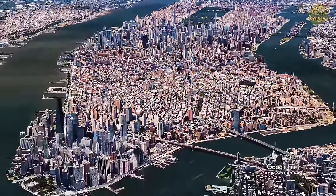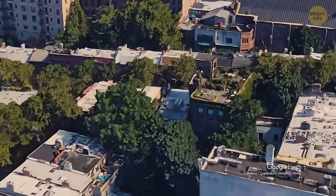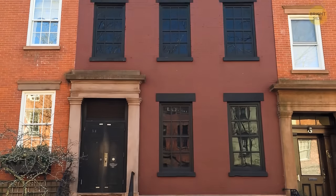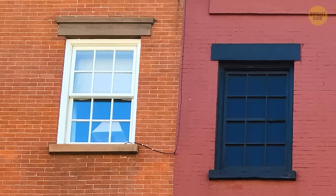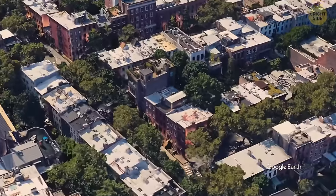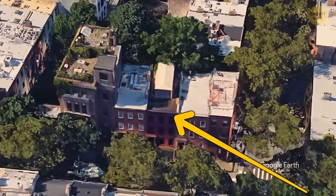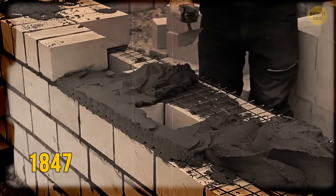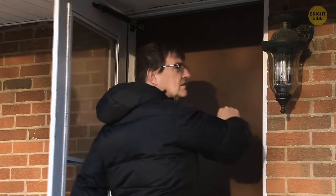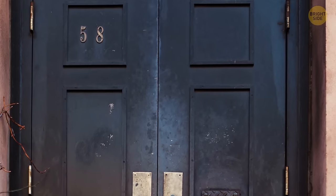One of the most popular fake buildings is in Brooklyn, at 58 Joralemon Street. Between the buildings stands a brick building with blacked-out windows that blend in with the neighborhood. It was built in 1847 and converted into a fake building in 1908. Don't think you can just try to break in — even if you could, it's pointless, because it's part of a ventilation fan for the subway. It also serves as an emergency exit for some of the surrounding buildings.